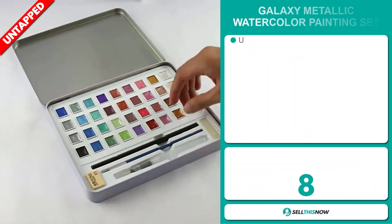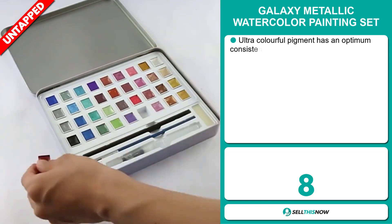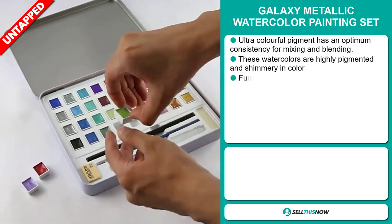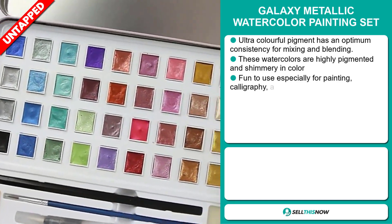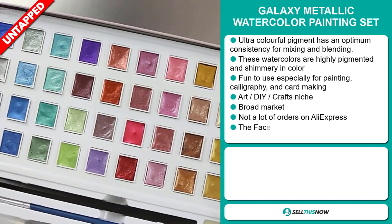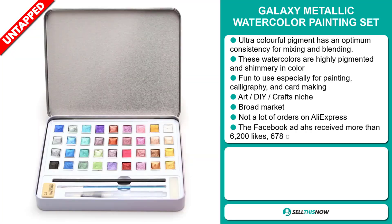Our next product is the Galaxy Metallic Watercolor Painting Set. The ultra-colorful pigment has an optimum consistency for mixing and blending. These watercolors are highly pigmented and shimmery in color, and it's fun to use, especially for painting, calligraphy,